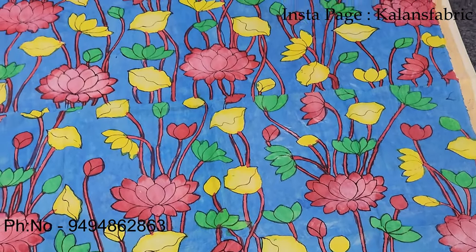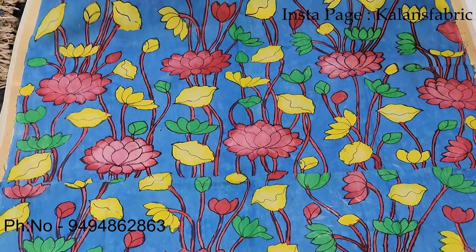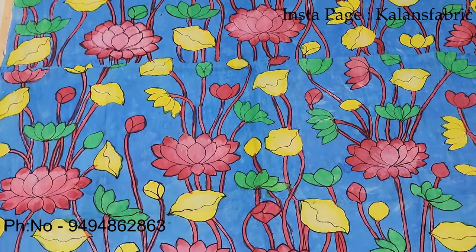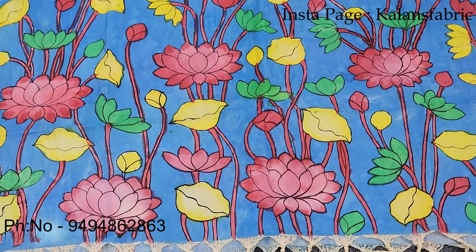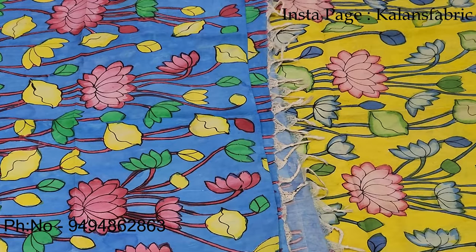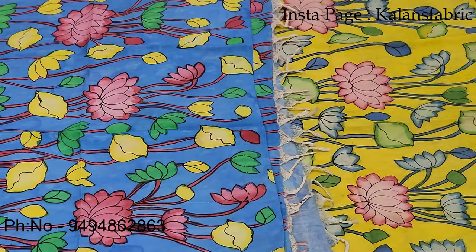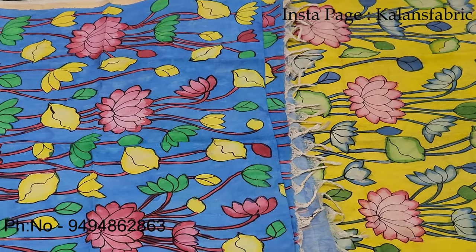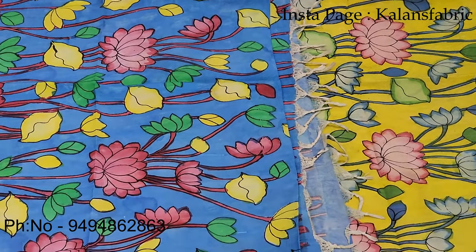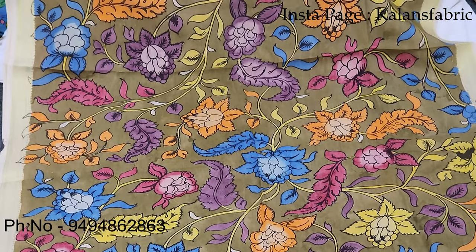Now we are looking at the blue color — it is a very favorite color. We also have yellow with the same design. There are a lot of different designs like lotus and tulips. Now we are looking at the brown color, blue, orange, peach, and white. We also have green color with so many elements.